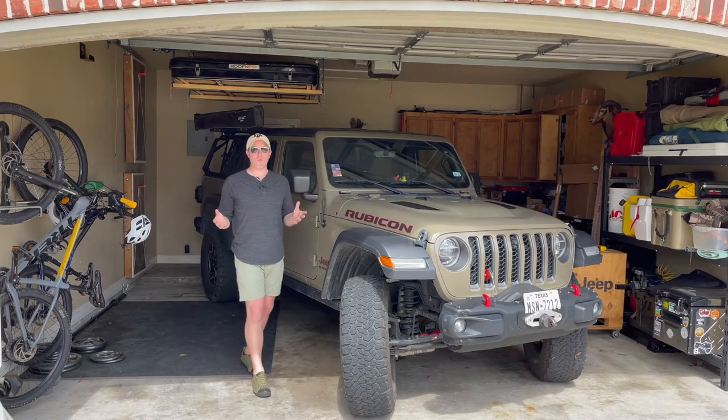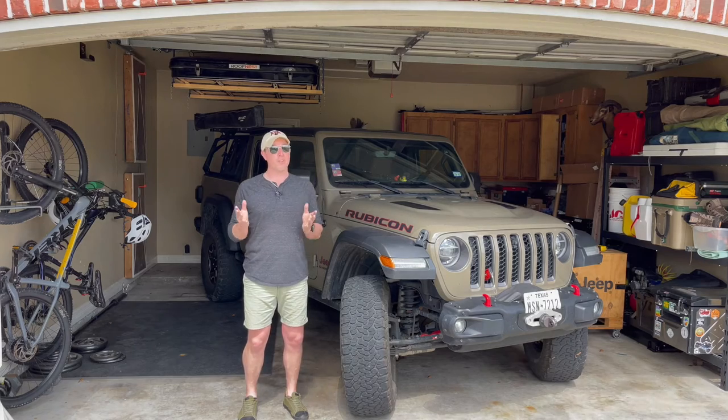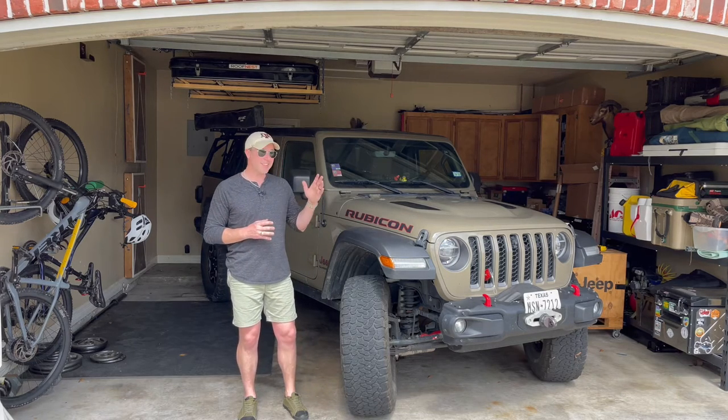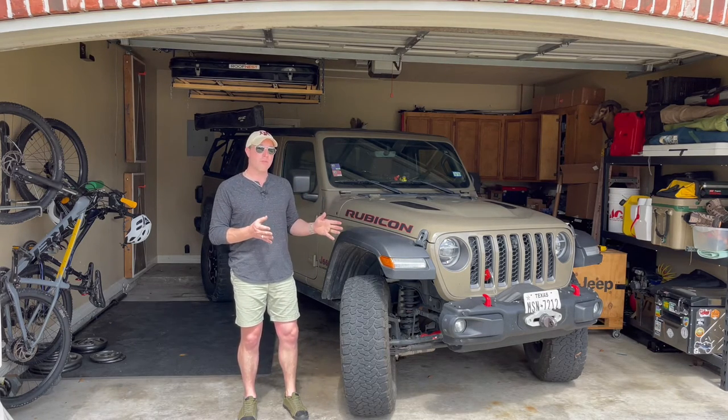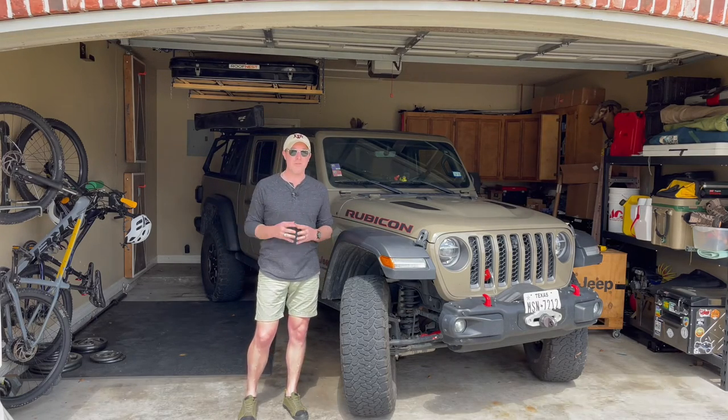Whether you're a hardcore off-roader, a weekend warrior, overland camper, or maybe you're a stock vehicle and your off-road experience doesn't go much further than the mall, adding a set of rock lights or ground lighting to your vehicle can be one of the simplest but most beneficial lighting accessories you can add to nearly any vehicle.